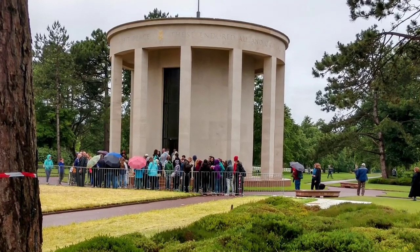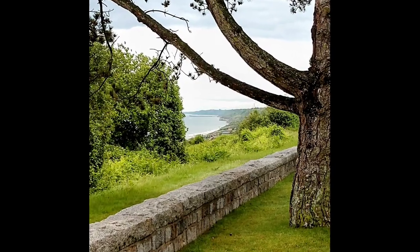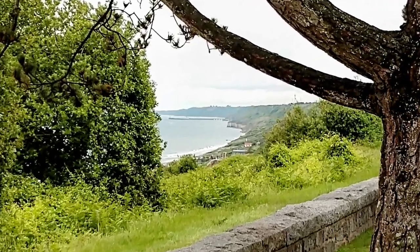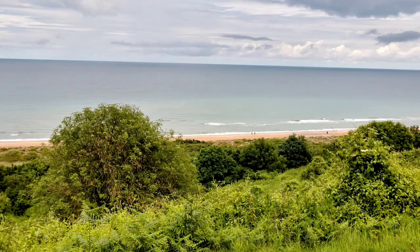The pathways down from the cemetery to the beach were closed to the public in 2016, so we were unable to go down to the beaches. It does stretch for 6 miles and there is public access available nearby, so we added that to our bucket list — things to see if we ever get back to Normandy. We really wanted to walk that actual beach.